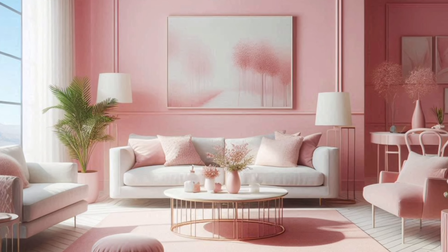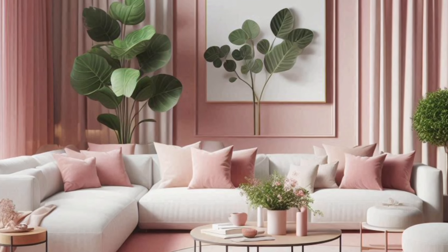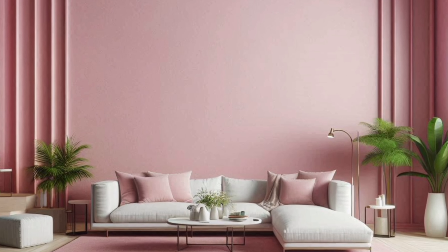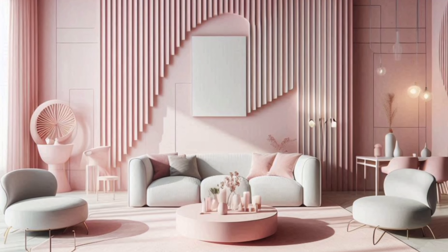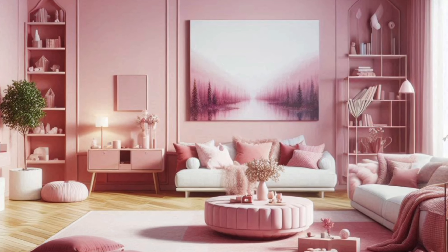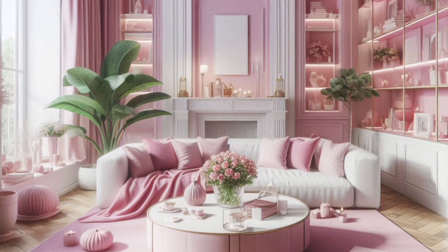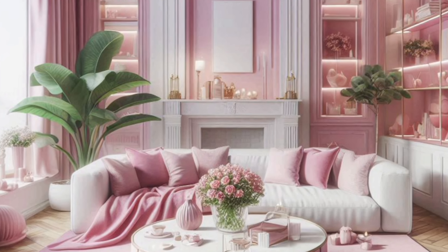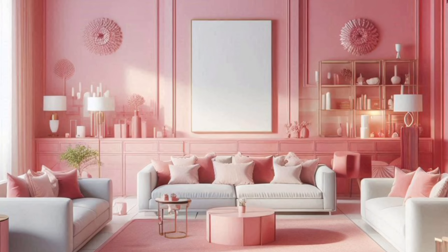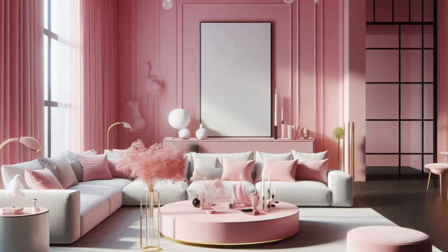One of the most impactful ways to incorporate pink into your living room is through your walls. A pink accent wall can add depth and interest to your space without overwhelming it. If you're feeling bold, you could even opt for a full pink background. To keep the look balanced, pair your pink walls with neutral furniture and decor, like whites, grays, or beiges. This way, the pink becomes the star of the show without overpowering the room.